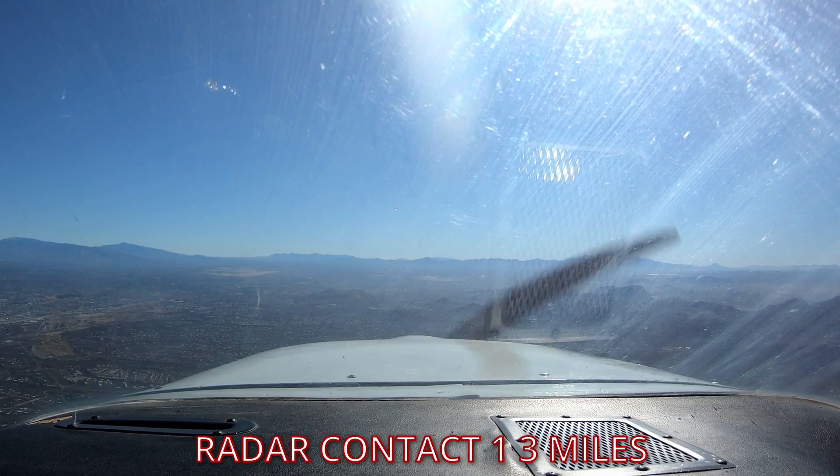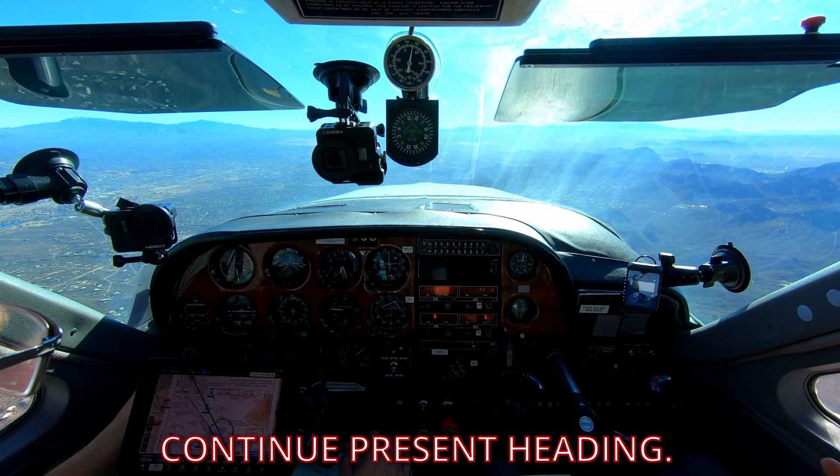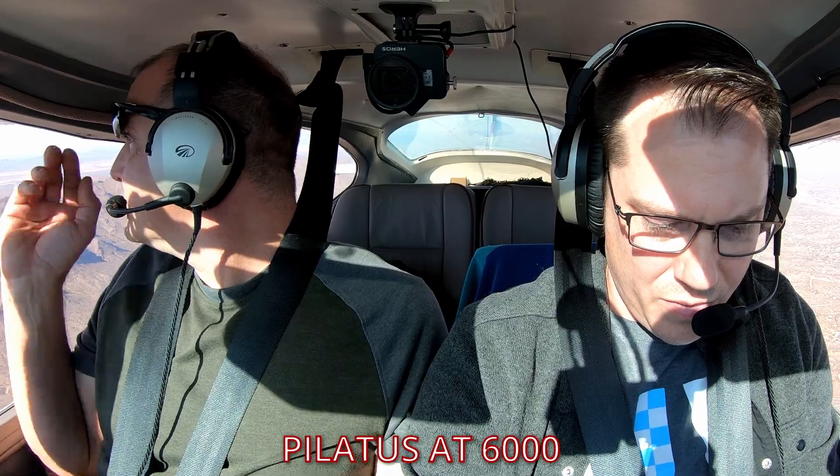Once we entered and they could see us on their screen, we received further instructions. Since we established two-way radio communications, we were technically cleared into their airspace. We were told to maintain our present heading while they sequenced us. ATC then called out traffic: "Number 37 X-ray, traffic off your right three miles, joining the final, a Pilatus at 6,000 — you'll be following them."